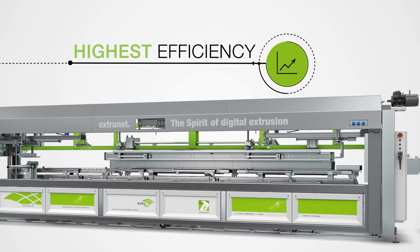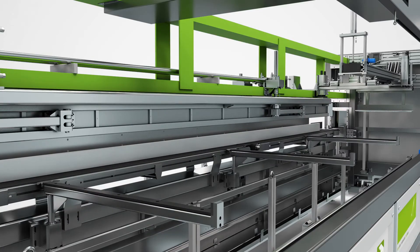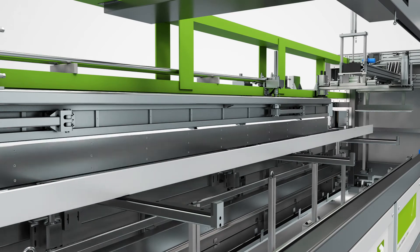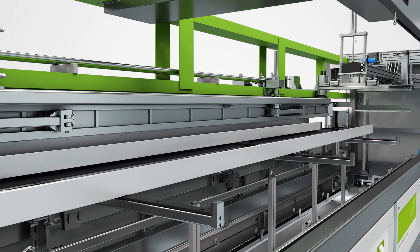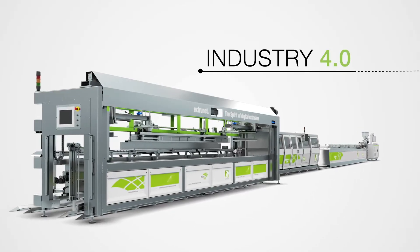The Extranet stacking unit is a further component for automated profile extrusion and decides autonomously whether each profile produced will go to your customer. That's where Industry 4.0 begins.